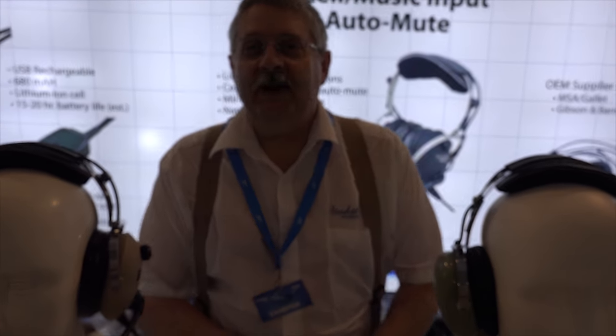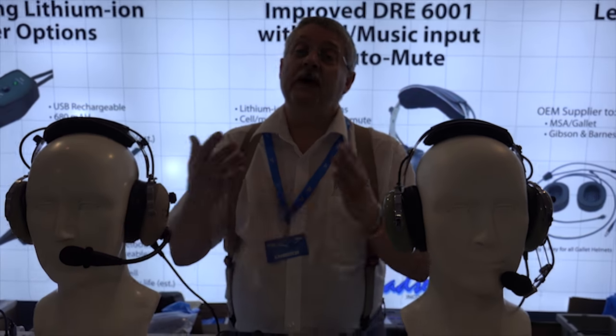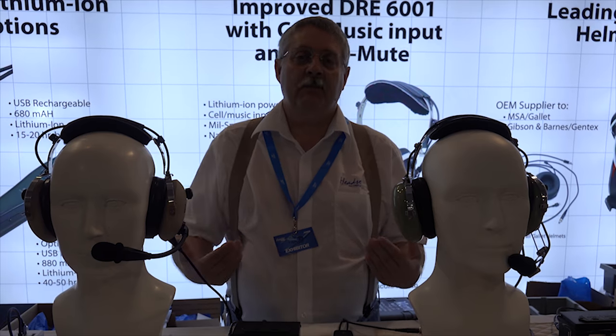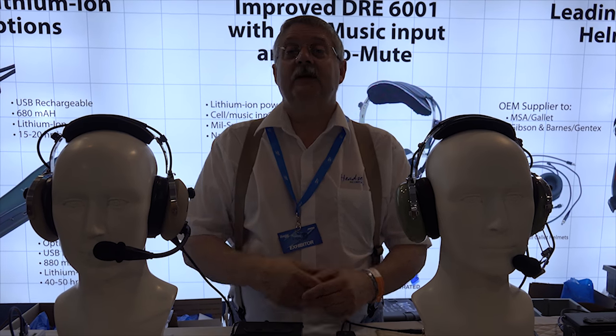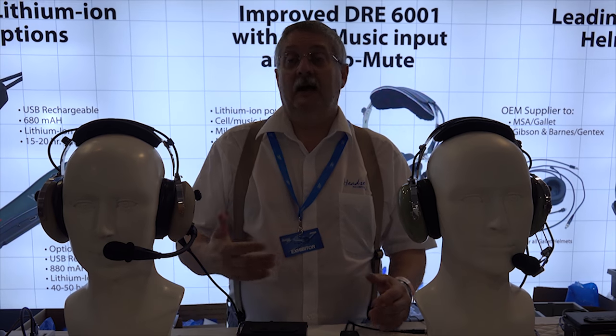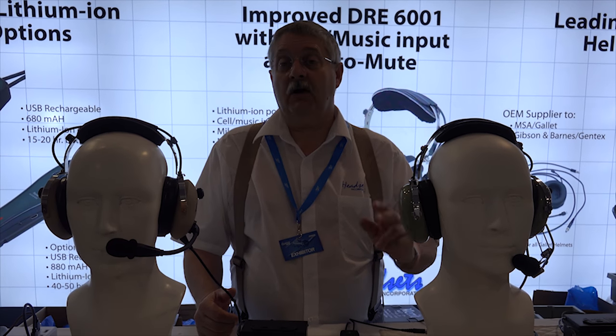Good morning, I'm Richard Trotter with Headsets Incorporated. Our business is to make active noise reduction systems for headsets — either a headset you want to buy or one you already own. For headsets you already own that have never been ANR, we provide kits that allow you to put ANR into the system and make an ANR headset like this David Clark right here.